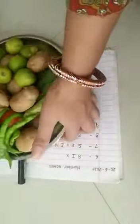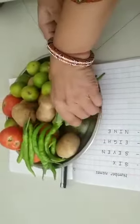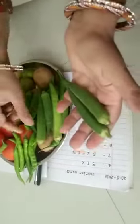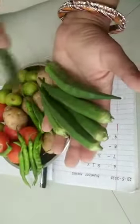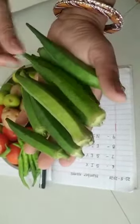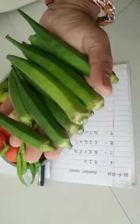Now last I am taking this vegetable tray and this time I am having ladyfingers. See, I am counting the ladyfingers: one, two, three, four, five, six, seven, eight, nine, ten. So how many ladyfingers am I having? I am having ten ladyfingers.